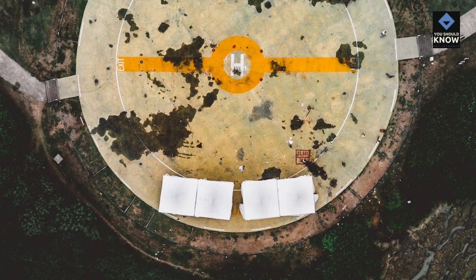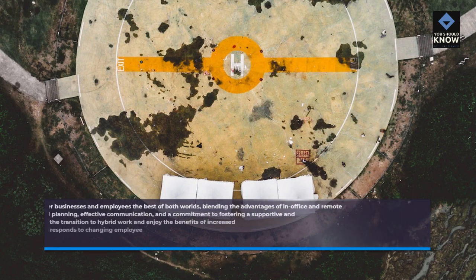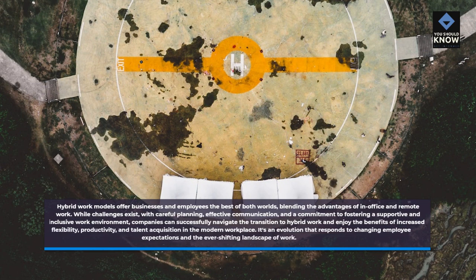Hybrid work models offer businesses and employees the best of both worlds, blending the advantages of in-office and remote work. While challenges exist, with careful planning, effective communication, and a commitment to fostering a supportive and inclusive work environment, companies can successfully navigate the transition to hybrid work and enjoy the benefits of increased flexibility, productivity, and talent acquisition in the modern workplace. It's an evolution that responds to changing employee expectations and the ever-shifting landscape of work.